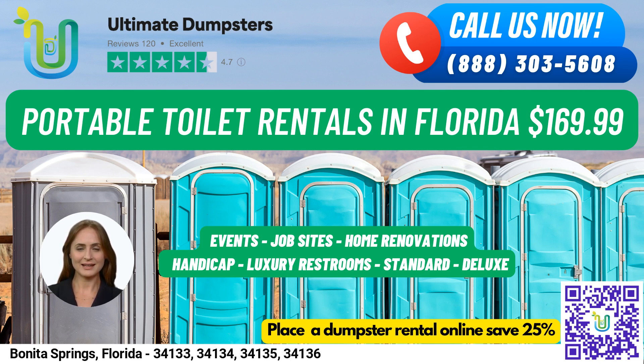Let's take a closer look at the different types of portable toilet rentals we offer. Standard Portable Toilets are the most basic and popular type. They come equipped with a toilet seat, a holding tank, and a door that can be locked from the inside.